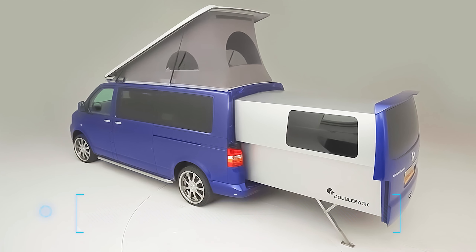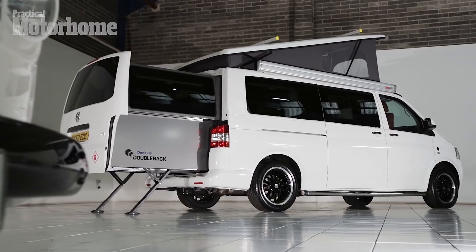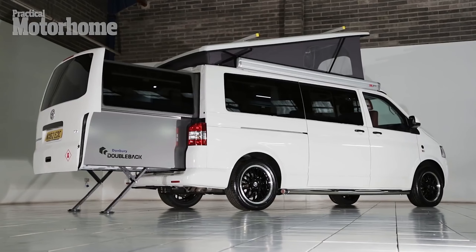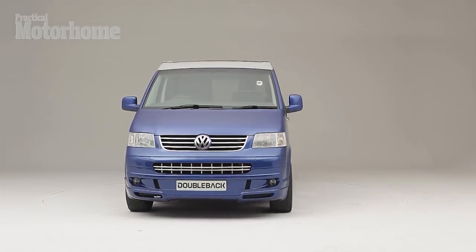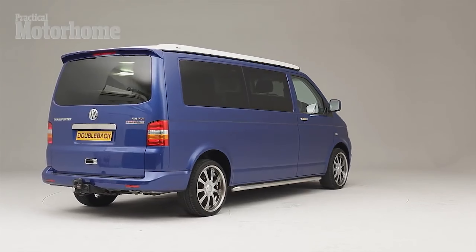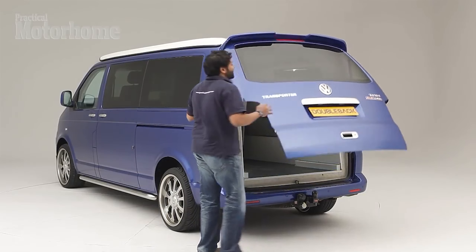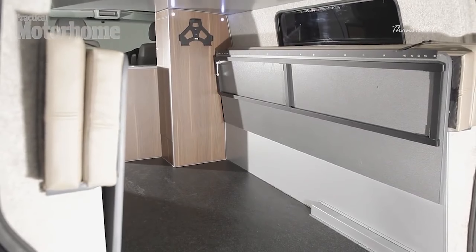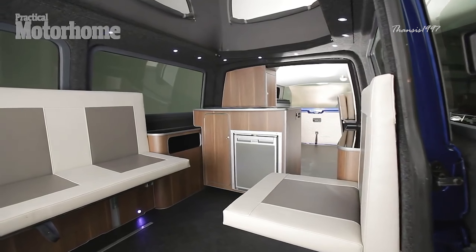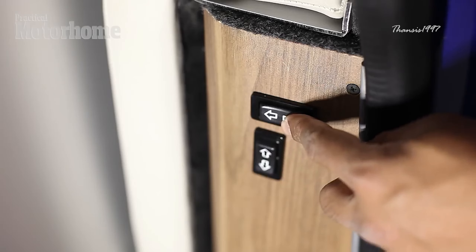Number five: the Double Back VW Camper. Camping is fun, but hauling a camper behind you or maneuvering a bulky motorhome through traffic is a little less so. The Double Back VW Camper, powered by the VW 2.0 TDI engine, gives you convenience and flexibility. This amazing camper van gives you all the spatial advantages of a huge rear loading area, with the power to transform into an even more spacious vehicle at the touch of a button.